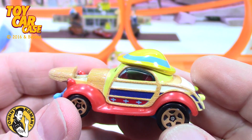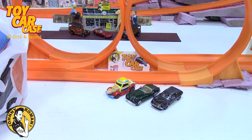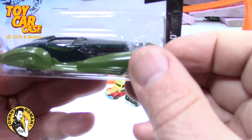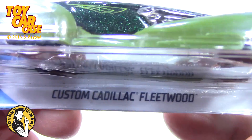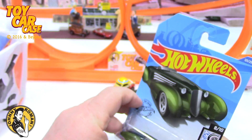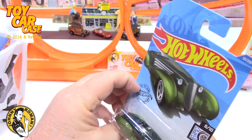Kind of cool — Pinocchio. Do any of you guys collect these? That is pretty wild stuff. This one I saw — just so sleek and beautiful — a custom Cadillac Fleetwood. That is nice, from the Rod Squad series.